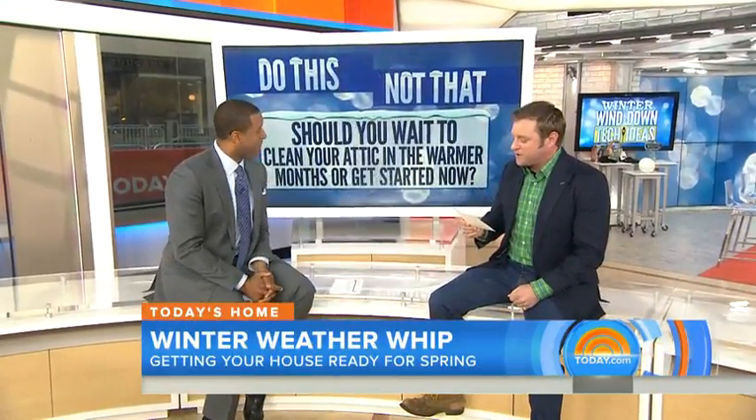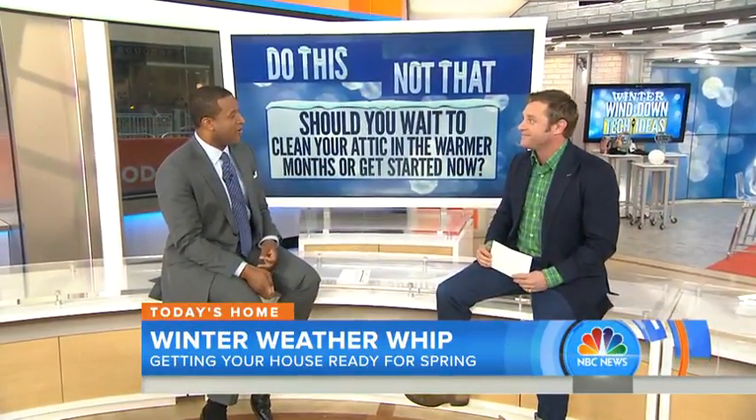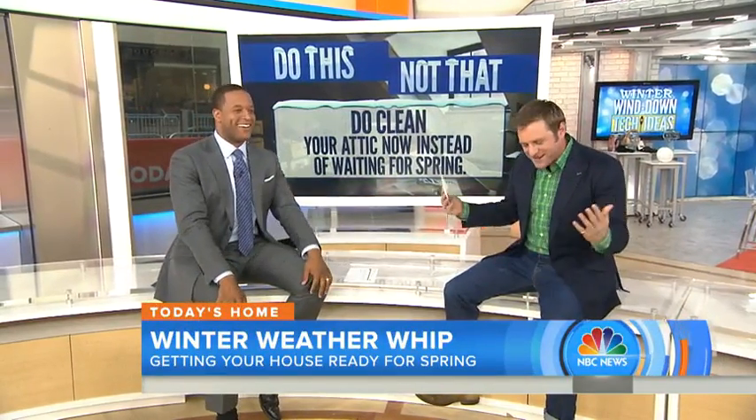Here's the tiebreaker: should you wait to clean your attic in the warmer months or get started now? Now — you nailed it. Most attics don't have air conditioning, so you don't want to get up there in the summer when it's hot and stifling. Get in there now and start doing that work before all the heat and dust is up there. You're going to thank yourself a lot in the spring.